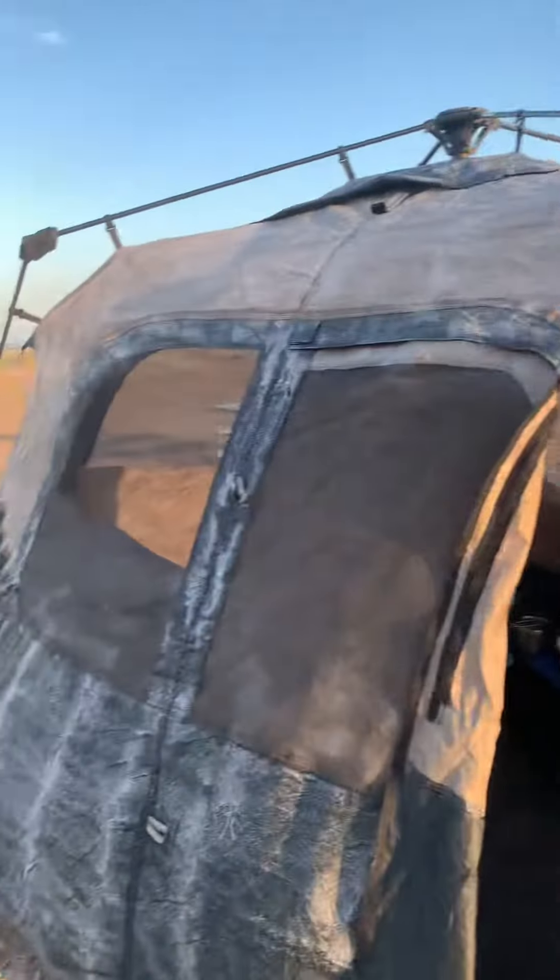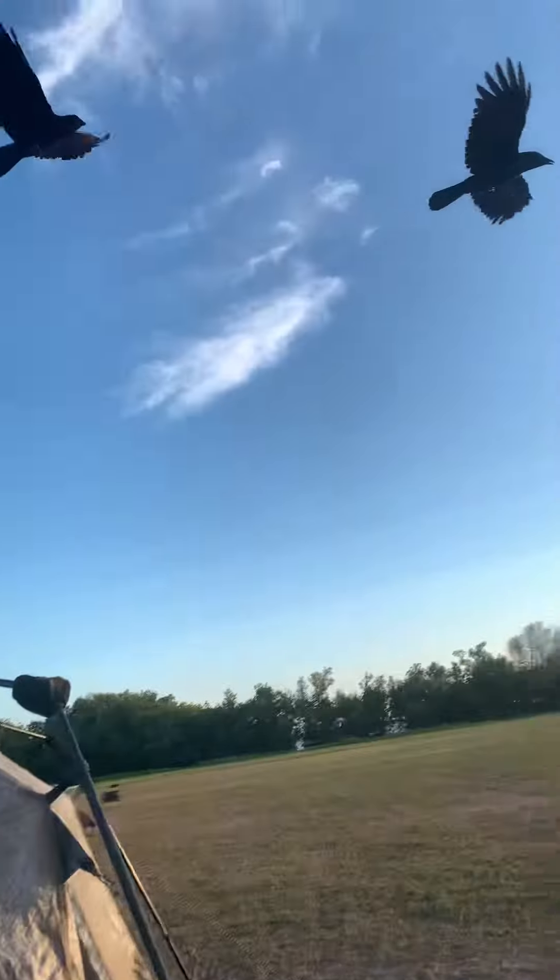Hey everybody, here is my tent. I've got it all set up. Incoming! Here's what it looks like.